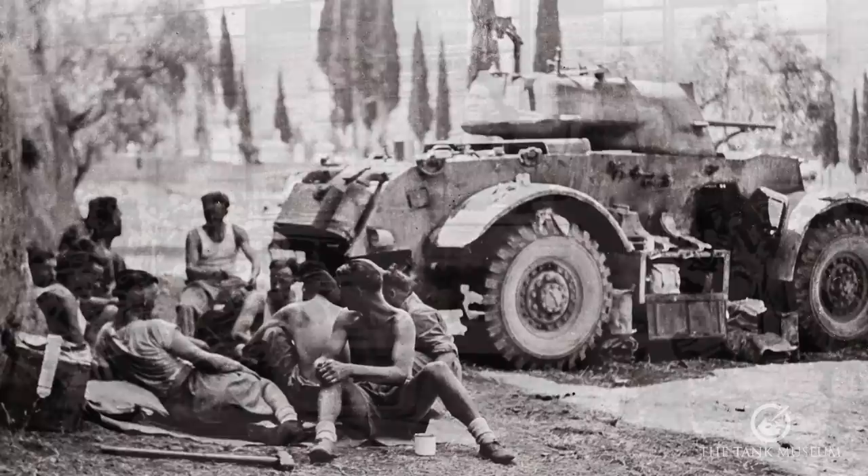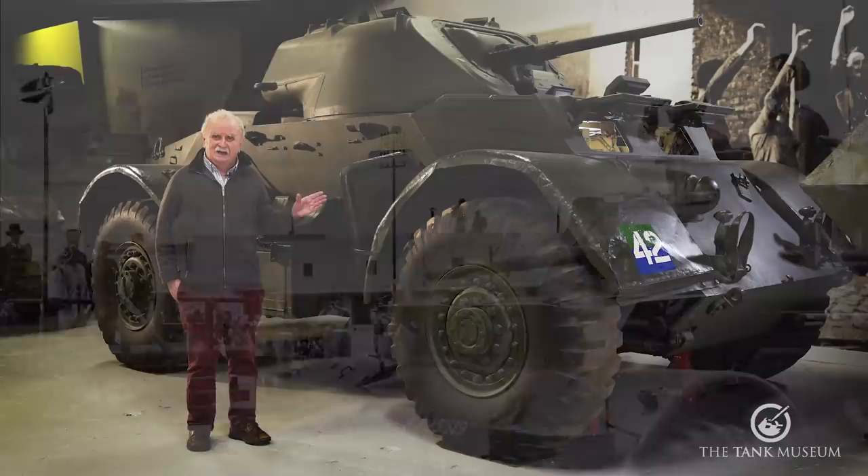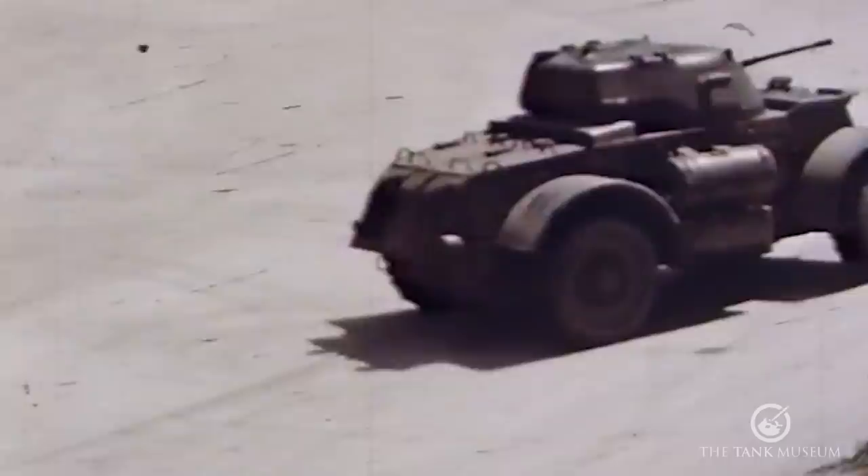The British used them more as command vehicles than as a regular troop of armoured cars. They were also issued to the Canadians, South Africans, and the Australians in due course. They had automatic transmission, so the driver had a pretty easy job. They also had power-assisted steering, which meant the driver could handle the thing easily.